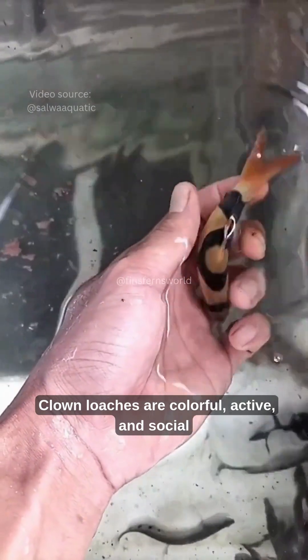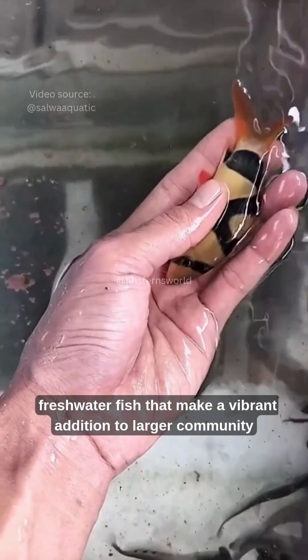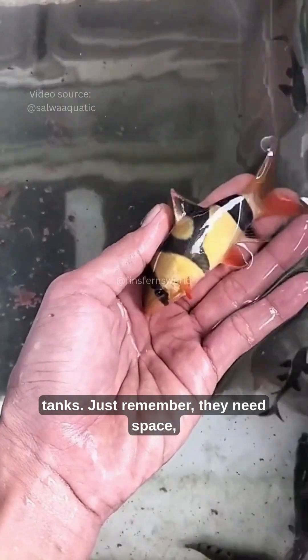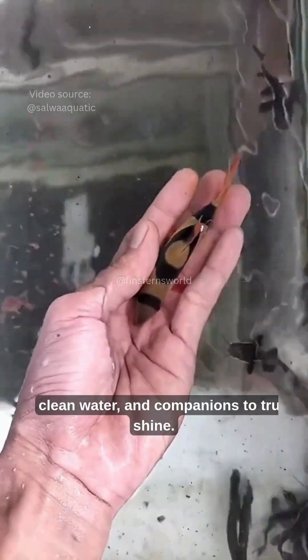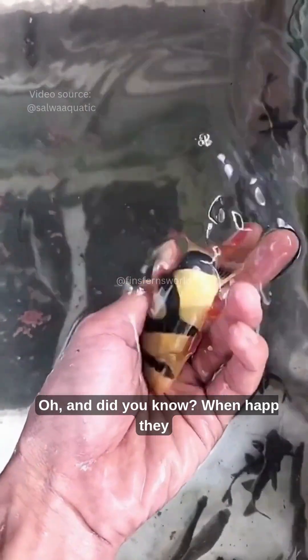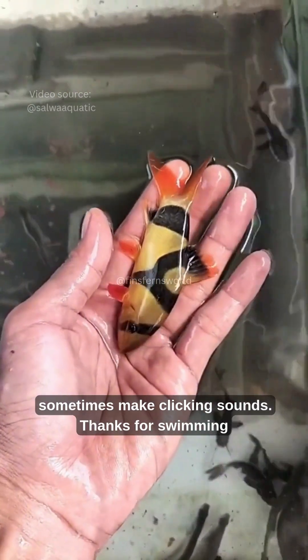To sum it up, clown loaches are colorful, active, and social freshwater fish that make a vibrant addition to larger community tanks. Just remember, they need space, clean water, and companions to truly shine. And did you know? When happy, they sometimes make clicking sounds.